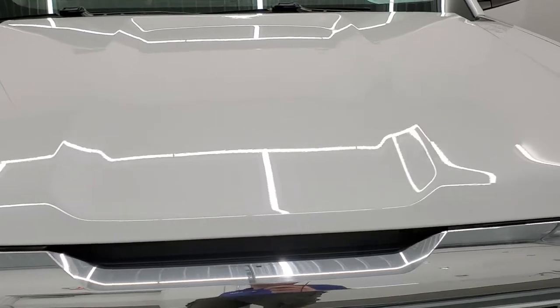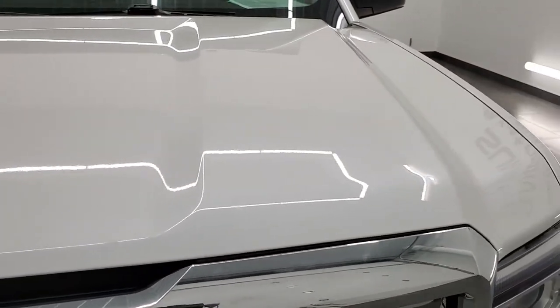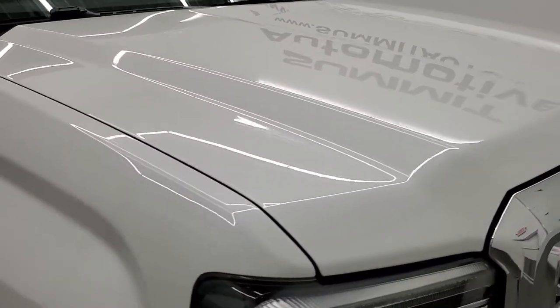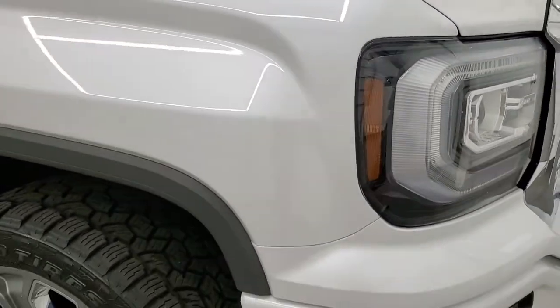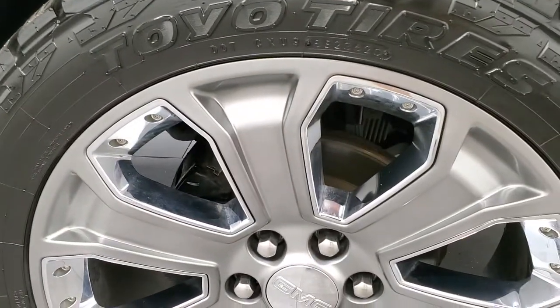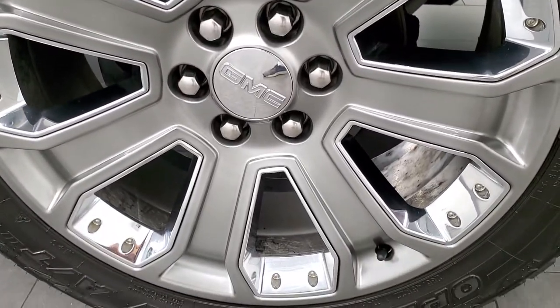The grille is in pretty nice condition and the hood has maybe one little ding but nothing too serious. The passenger side front fender looks really good as well — no dents — and the passenger side rim has no scuffs or scrapes.